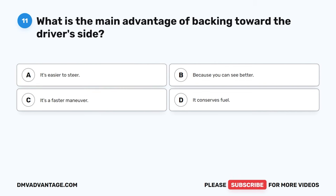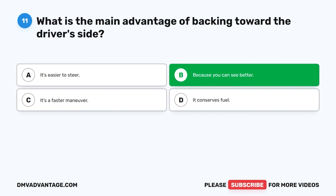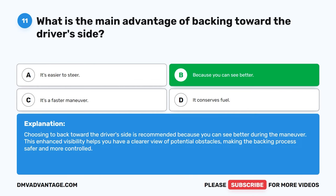Question 11: What is the main advantage of backing toward the driver's side? A. It's easier to steer. B. Because you can see better. C. It's a faster maneuver. D. It conserves fuel. The correct answer is B: Because you can see better. Choosing to back toward the driver's side is recommended because you can see better during the maneuver. This enhanced visibility helps you have a clearer view of potential obstacles, making the backing process safer and more controlled.